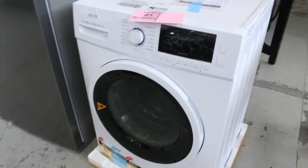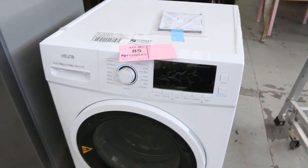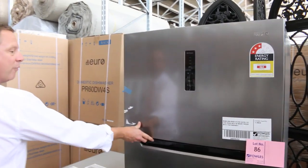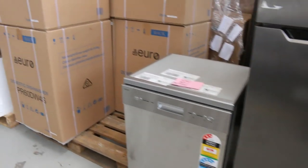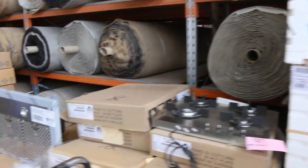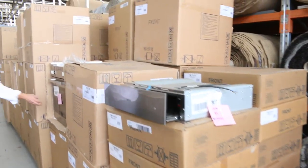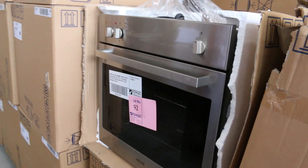Lot 85 — you'll be looking at probably around that $650 to $700 mark. Probably similar with the fridge — that's a big fridge, the 512-litre fridge with a two-year warranty, probably around that $650 to $700 mark as well. Heaps and heaps of ovens in tomorrow. For instance Lot 92, the Euro ovens — there's about 60-odd of those from memory.